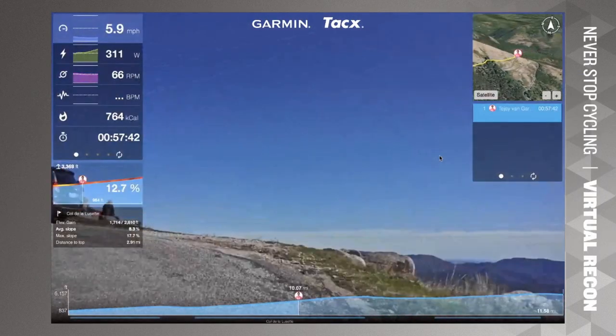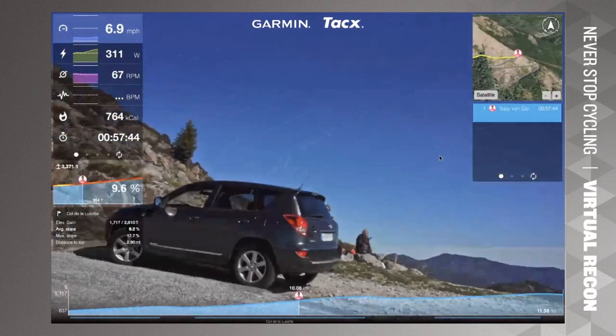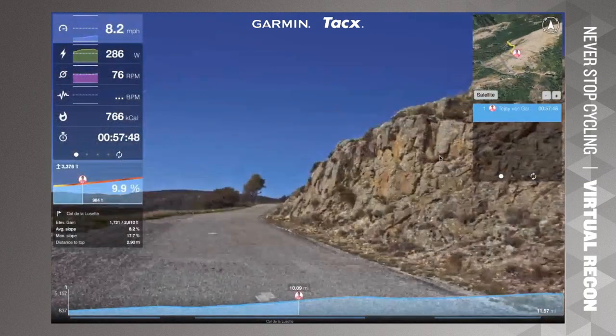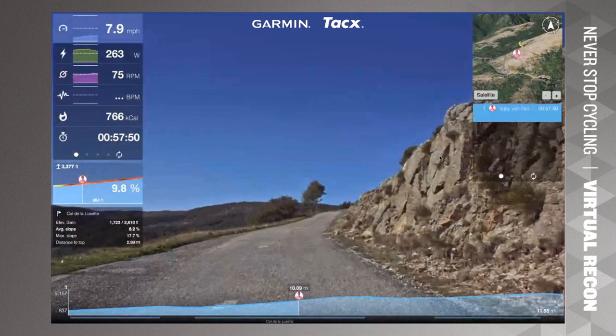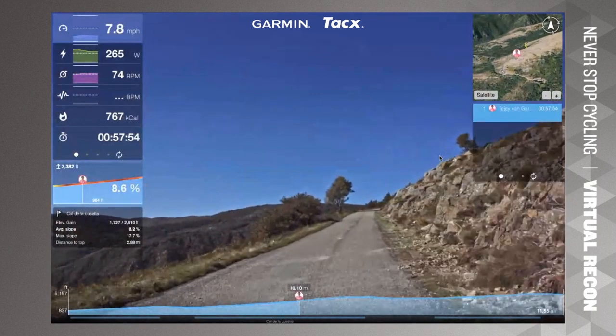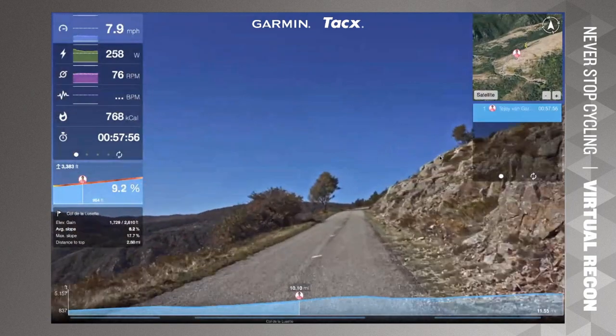Let everyone enjoy the view for a moment — the steepest section is about to come up shortly. There's still a maximum slope of 17.7% coming, so TJ should be prepared. That might be the very next corner.